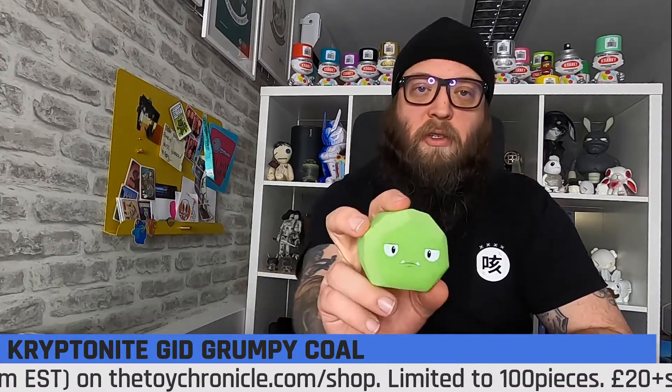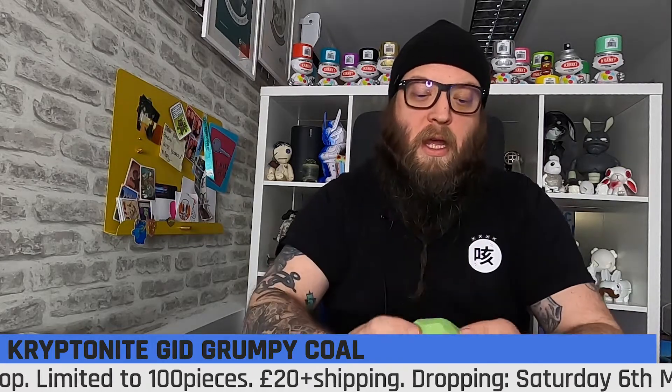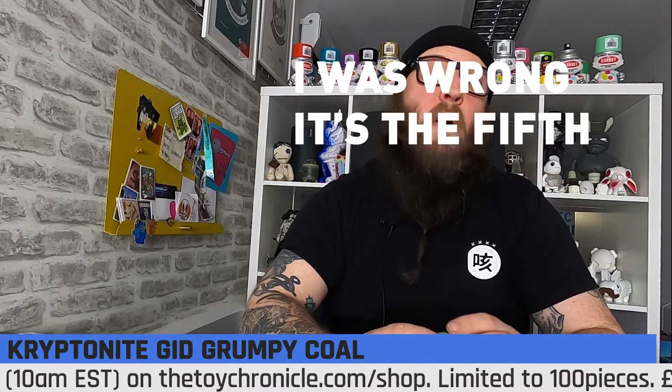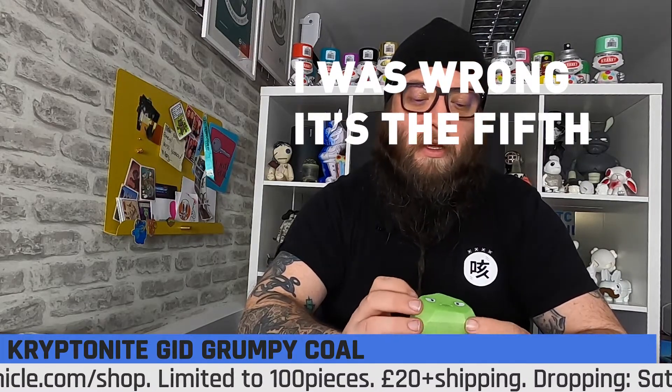Saturday's drop will be our exclusive Kryptonite GID Grumpy Coal. This is a collaboration with our good friends The Bots and also UVD Toys, who produce these Grumpy Coals. When we found out that The Bots were working with UVD Toys to produce these, we wanted to get involved because they're great, they're super cute, and they're at a great price point — not super expensive, so hopefully most budgets will be able to buy these.